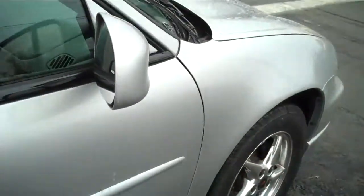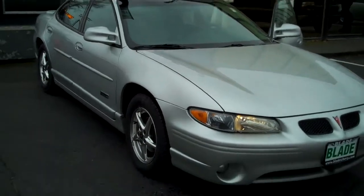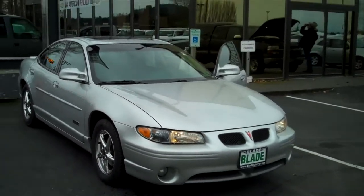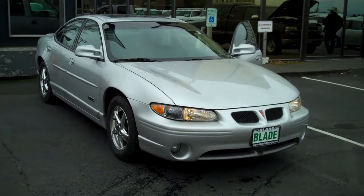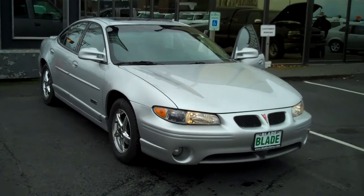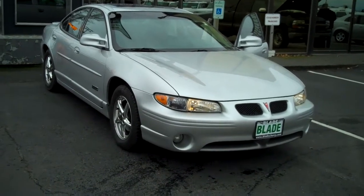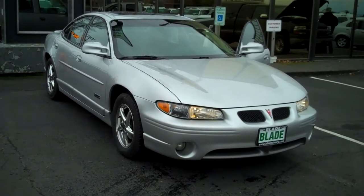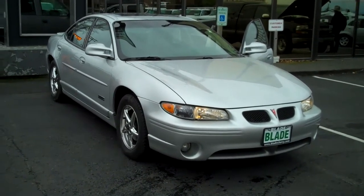Once again, no holes, no rips. Thank you very much for letting me show you this beautiful 2002 Pontiac Grand Prix GTP. I love the Grand Prix — I've owned two and it is definitely a family car with a whole lot of fun inside. Who says four doors can't be fun?